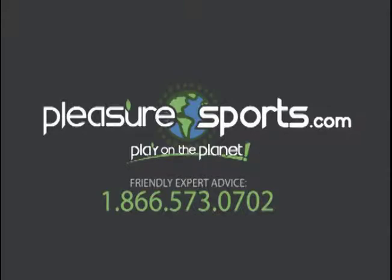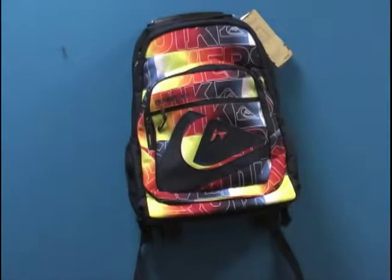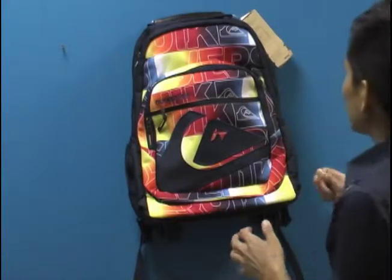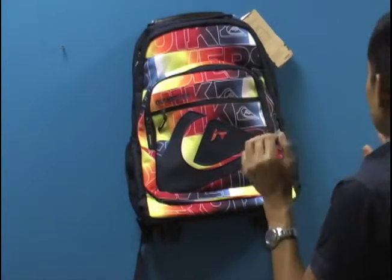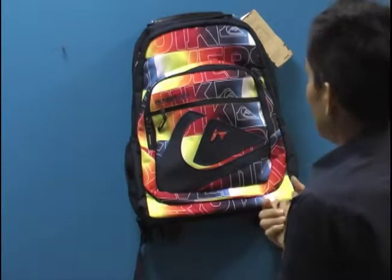Hi, welcome to Pleasure Sports. Today I'm going to show you a backpack by Quicksilver that's a RollerWag. I love the color of this bag, I love the storage, I love the quick easy zippers, and I love the fact that inside there's a padded compartment for a laptop.